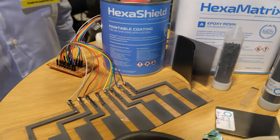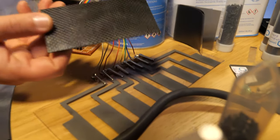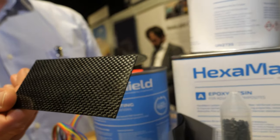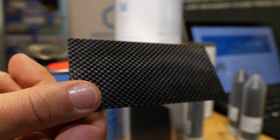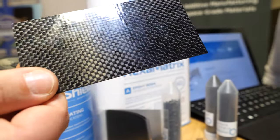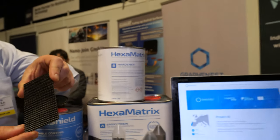ExaMetrix is the highest performance epoxy for fiber composites. So where would this be useful? We are talking about automotive, aerospace, and defense markets.